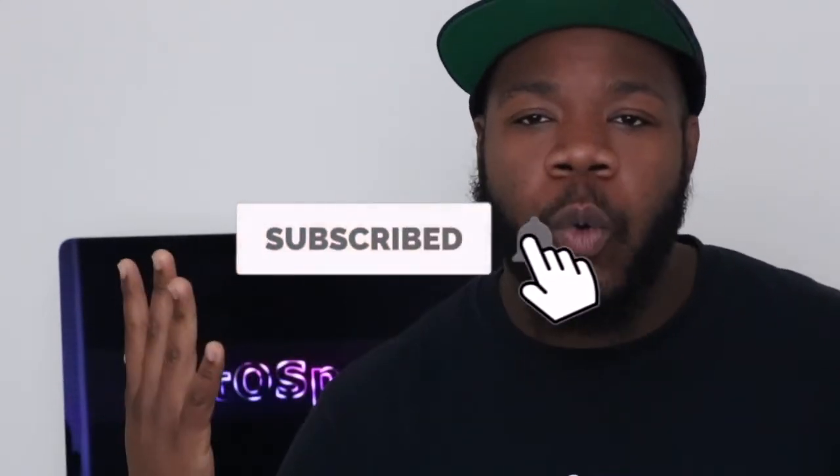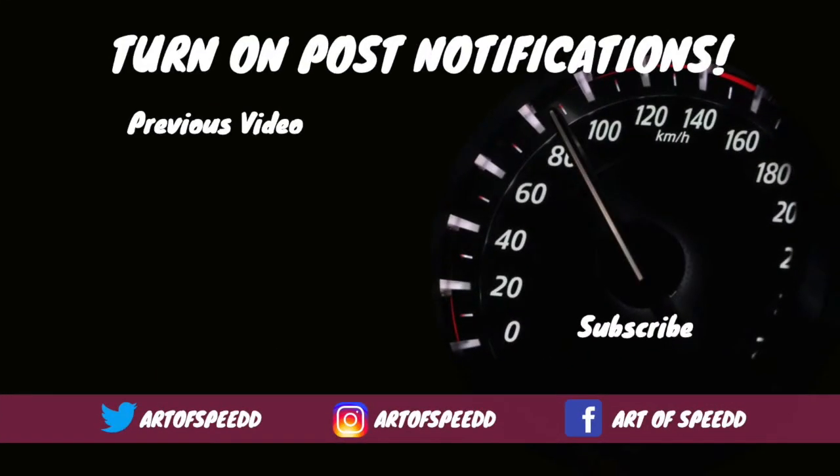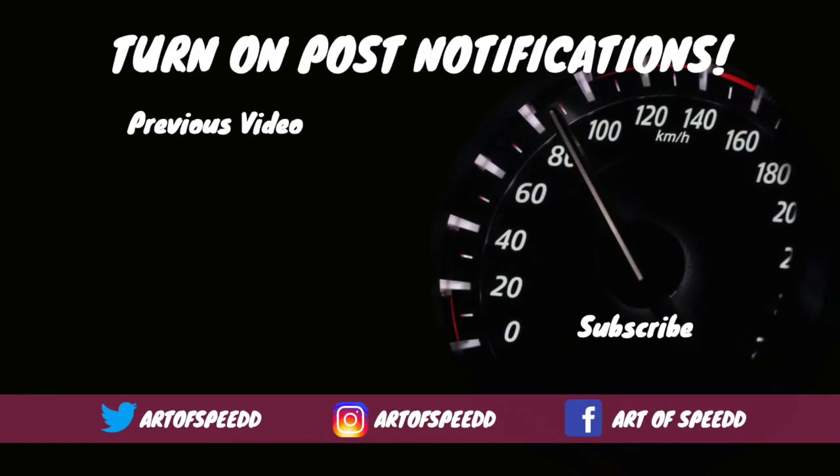If you enjoyed this video, go ahead and smash that thumbs up button. If you're not part of the R-Speed family, go ahead and hit the subscribe button — welcome to the family. I look forward to seeing you next time.